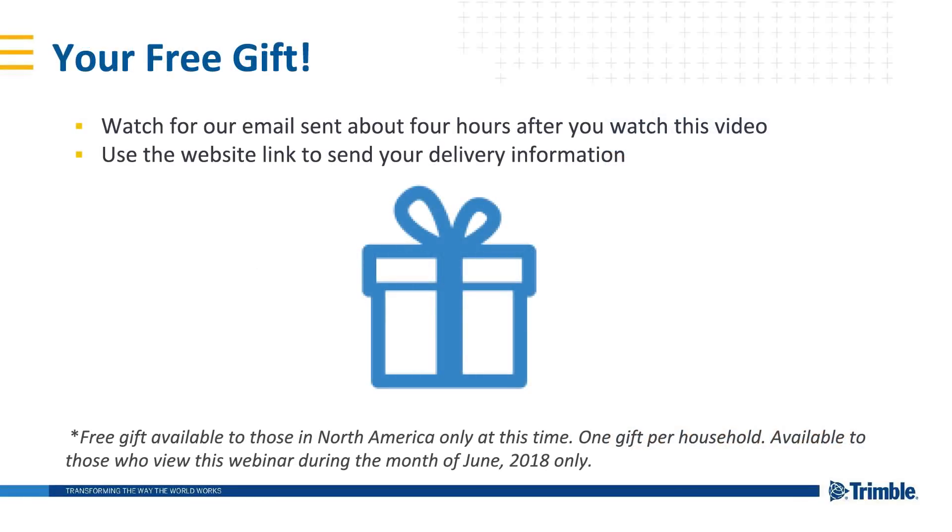Before we get into today's topic, we wanted to let you know that as a token of our appreciation for the time you're spending with us on this webinar, Trimble would like to send you a free gift. These gifts are currently available only to those in North America and are limited to one per household. If you've watched this on-demand webinar during the month of July 2018, we'll be sending you a gift. Watch for the email to hit your inbox a few hours after watching for more information.